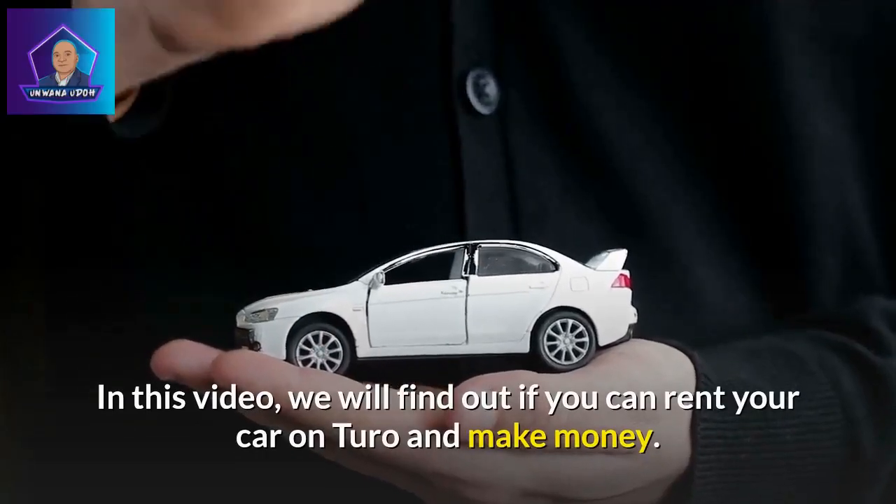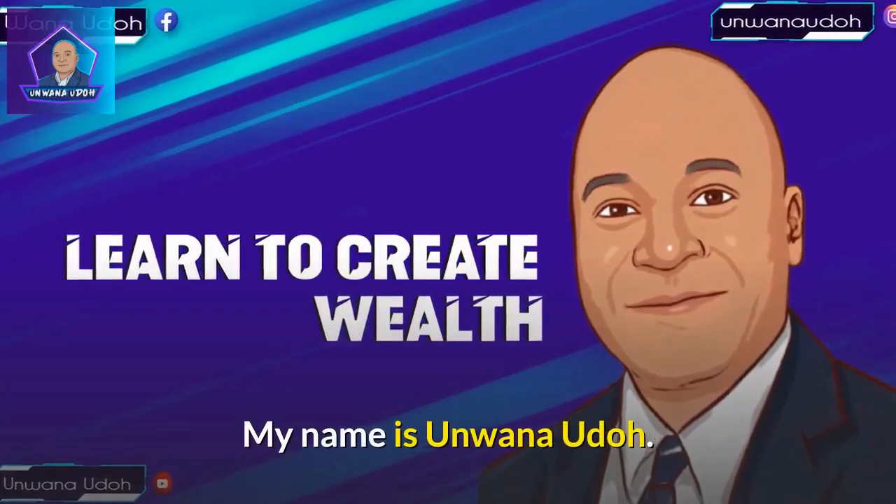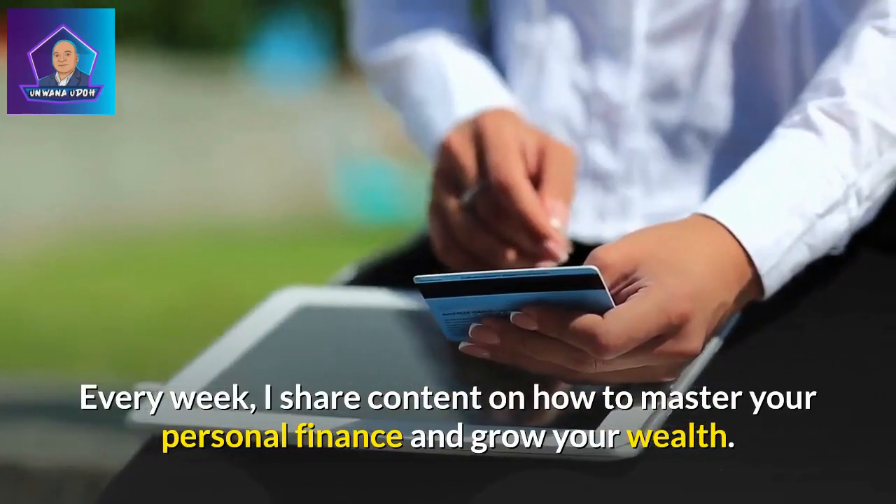In this video, we will find out if you can rent your car on Turo and make money. My name is Unwana Udo. Every week, I share content on how to master your personal finance and grow your wealth.